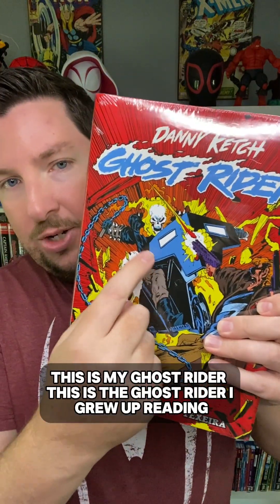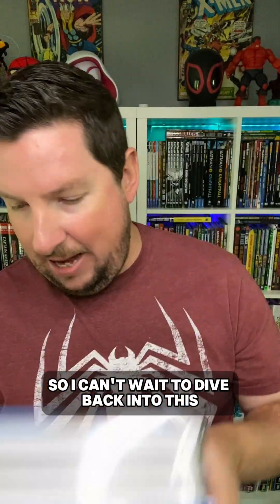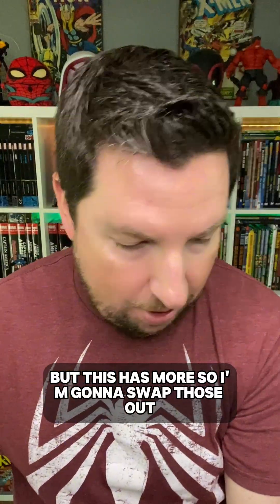I got two big boy books. The first one is the Danny Ketch Ghost Rider Omnibus Volume 1. This collects numbers 1 through 24 of the Ghost Rider series that started in 1990 and ran all through the 90s. This is my Ghost Rider — the Ghost Rider I grew up reading. I can't wait to dive back into this. I've got the Epic Collection over there, but this has more, so I'm going to swap those out.